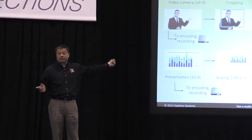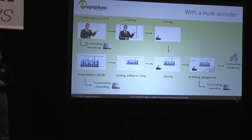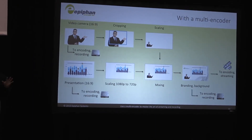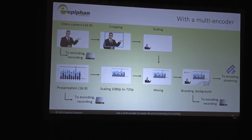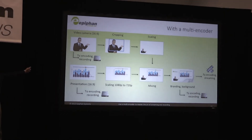Now with a multi-encoder, it's a lot simpler. With one box, you can do what all those other boxes do. You send your video camera and your presentation to your multi-encoder, manipulate those images in the box, and come out with your final product to stream. One big difference is that you're recording both video inputs at full resolution and full frame rate.